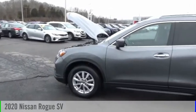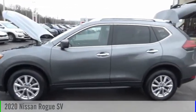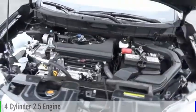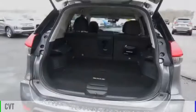Come test drive the 2020 Rogue. This vehicle is powered by an all-wheel drive, 4-cylinder, 2.5-liter engine and comes with a continuously variable transmission.